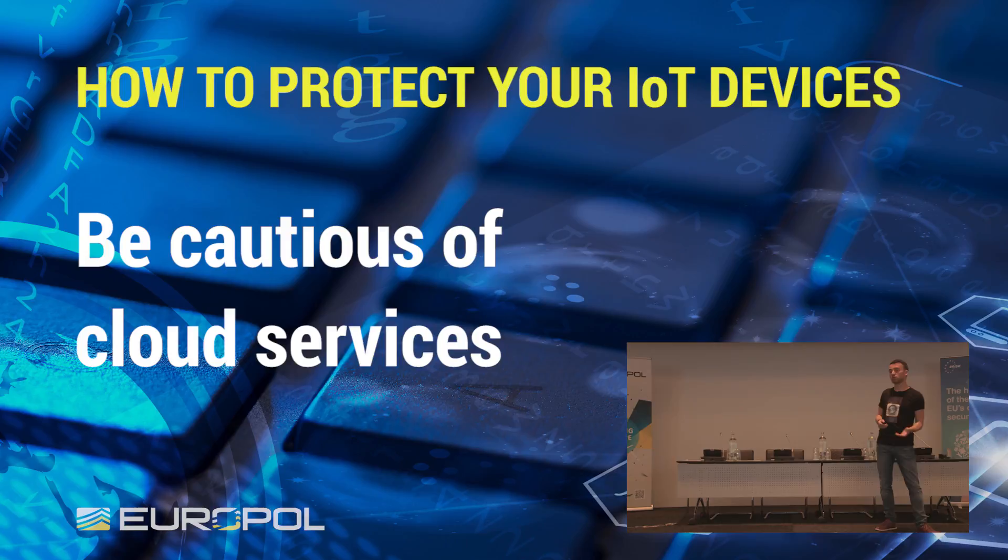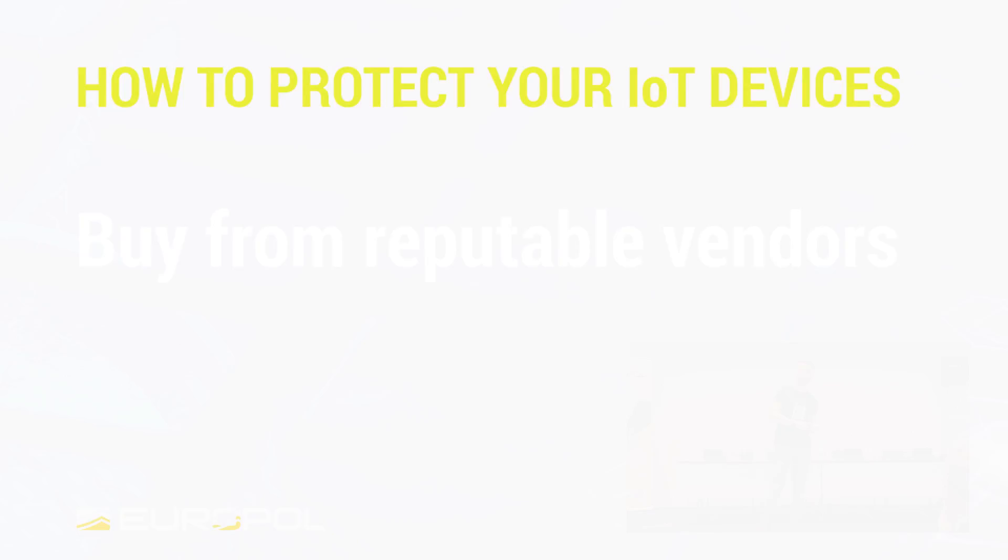You also have to be cautious of cloud services. These devices transfer a lot of data to the cloud. So even if the device itself is secure — let's say there is no vulnerability to access the device — maybe the cloud service you're using, the username you have, the password you have there, or the setup you have done there, or the hygiene of your PC will allow access to these cloud devices.